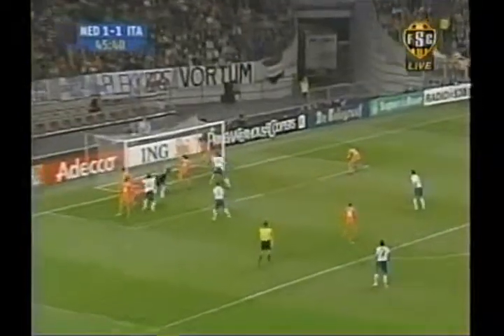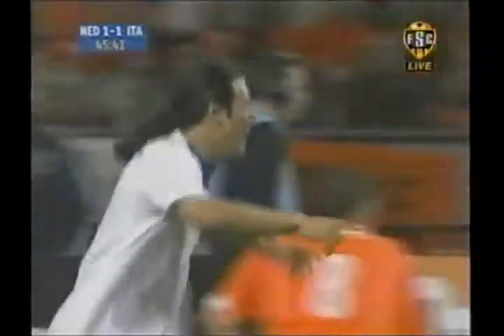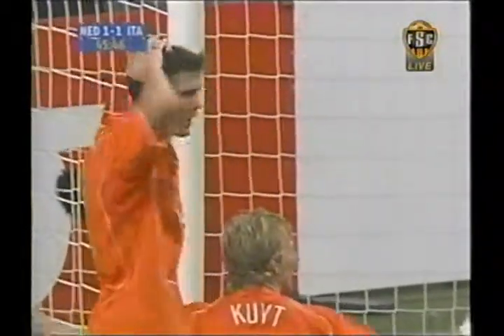Italy not waiting for the second half for more. The corner kick helped into the Dutch goal by Ron Vlaar of the home side. Italy with two straight to go up 2-1, heading to the dressing rooms.